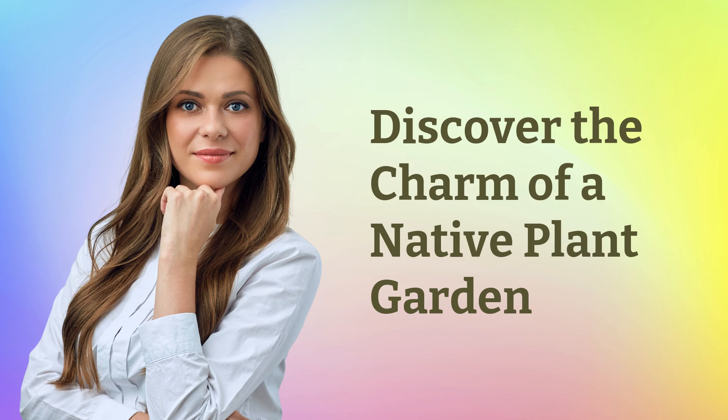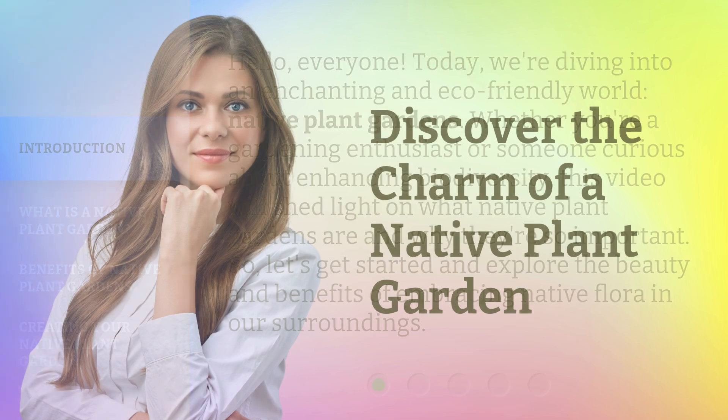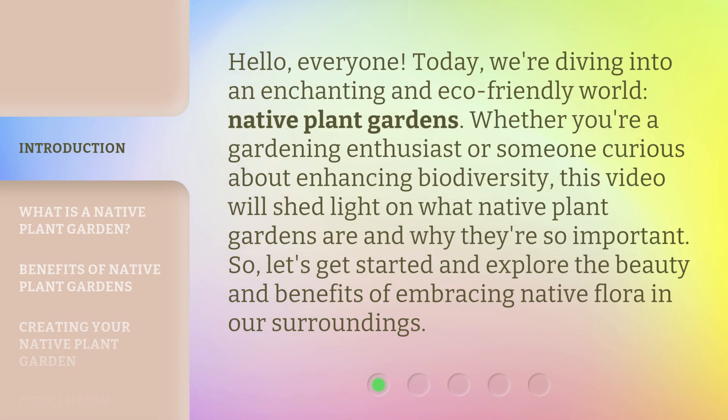Discover the Charm of a Native Plant Garden. Hello, everyone! Today, we're diving into an enchanting and eco-friendly world: native plant gardens. Whether you're a gardening enthusiast or someone curious about enhancing biodiversity, this video will shed light on what native plant gardens are and why they're so important. So, let's get started and explore the beauty and benefits of embracing native flora in our surroundings.